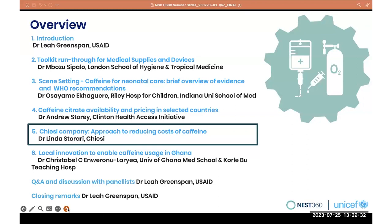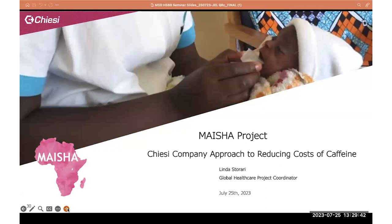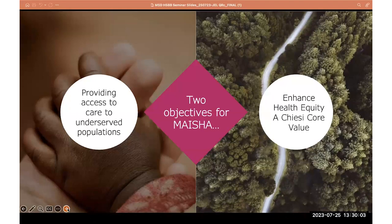Good afternoon, good morning to everyone. My name is Linda Starari, and I am a Global Health Project Coordinator at the Chiesi Company. Today I'm going to talk about our approach to reducing the cost of this essential drug. The name of our project is MAESHA, which means 'life' in Swahili. The two objectives of our MAESHA project are to provide access to care to underserved populations and to enhance health equity as a Chiesi core value. Chiesi is a family-run company and a B Corp — a benefit company — and health equity is very close to our hearts.